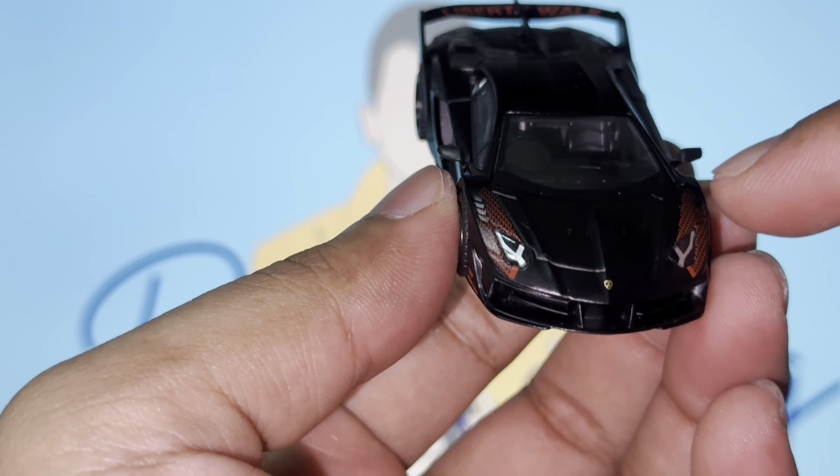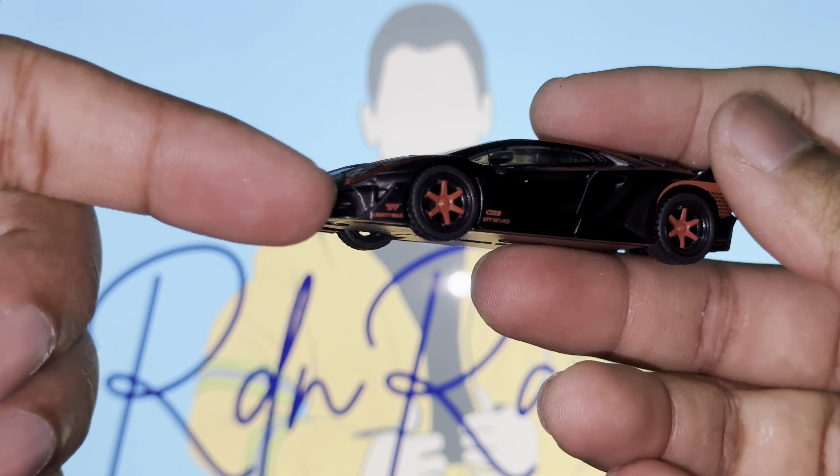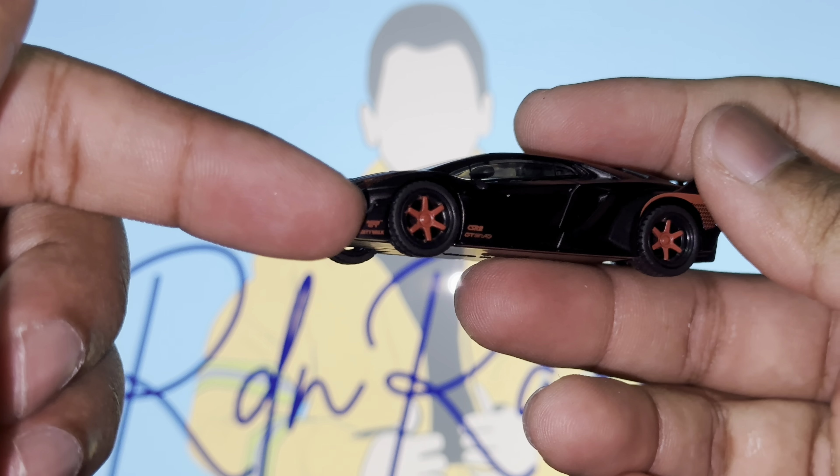Mini GT is really knocking it out of the park. There are a bunch of cars to unbox with videos coming up, so stay tuned. On the left side of the vehicle it's exactly the same — the two wheels spin amazingly well. You can see the slight difference in rim fitment between the front and rear, and we've got the Liberty Walk decal with 'GT Evo' written at the rear of the front tires.